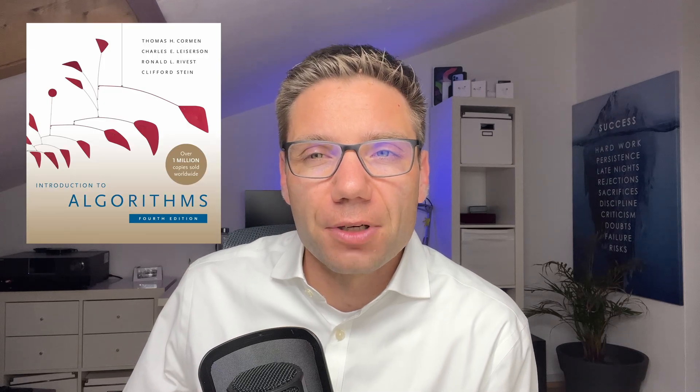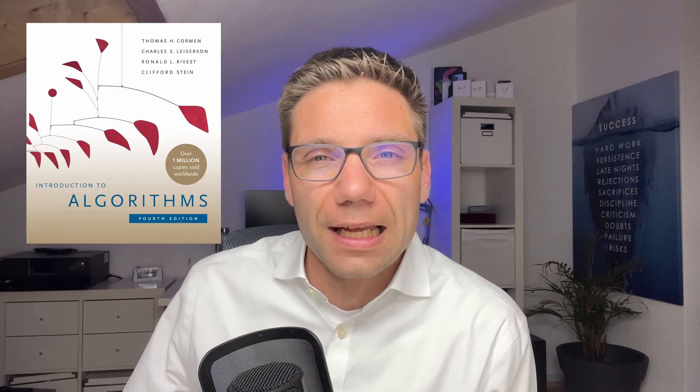The third suggestion is to learn more about algorithms and data structures. Regardless of what problems you solve or what you implement, it will all boil down to algorithms and data structures, and whether or not you understand those concepts. Understanding them will make your life so much easier — it will help you write better structured code, more efficient code, and better quality code overall, and solve your problems in a better way. The book I recommend here is Introduction to Algorithms by Cormen. It's the standard book on the topic, and rightfully so.